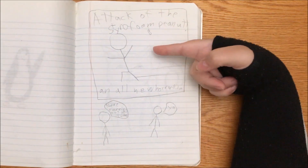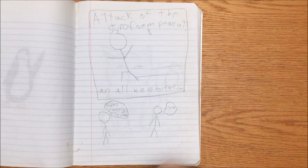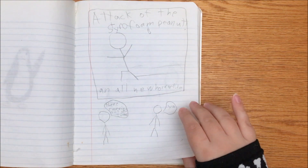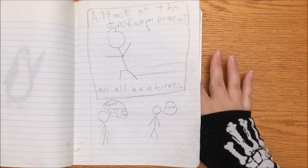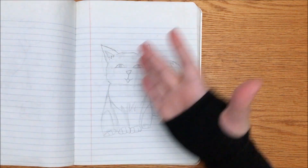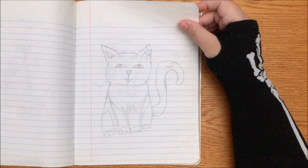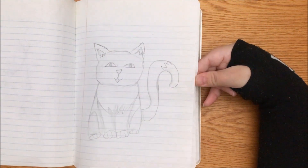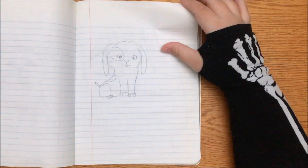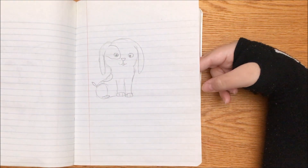Attack of the Styrofoam Peanut! An all-new horror film. They're running out of ideas. I would watch the movie Attack of the Styrofoam Peanut. Then we got a cat which I took time to shade — it's kind of cute and kind of evil. I love it. And we got a dog. Looks uncomfortable but happy.